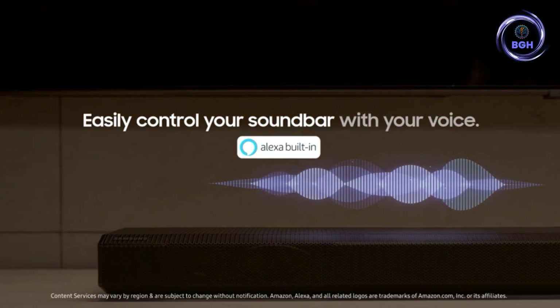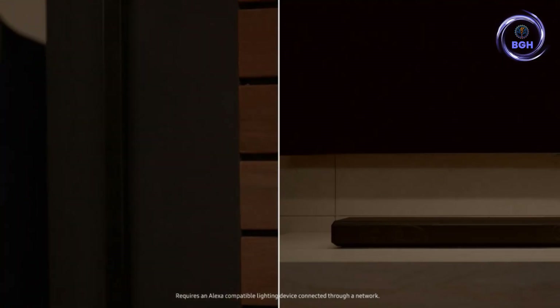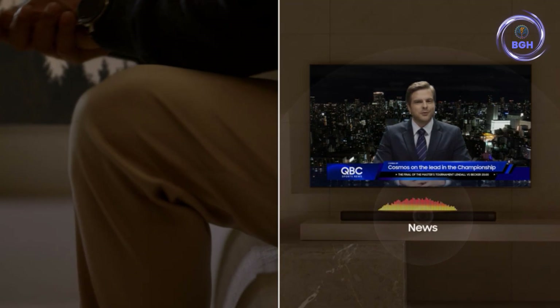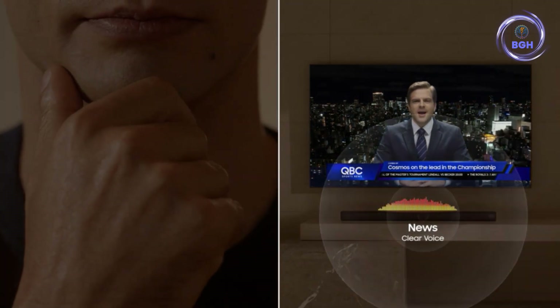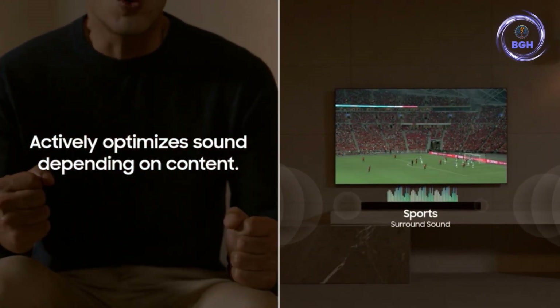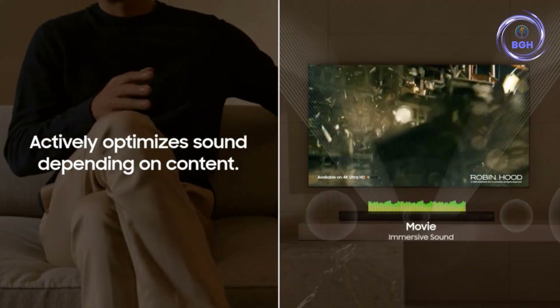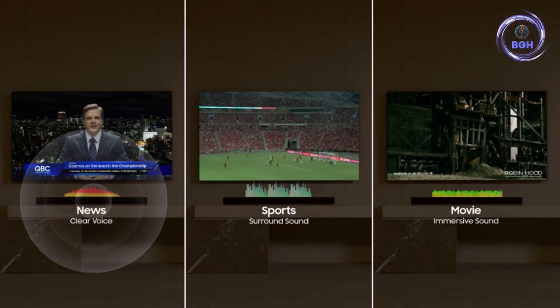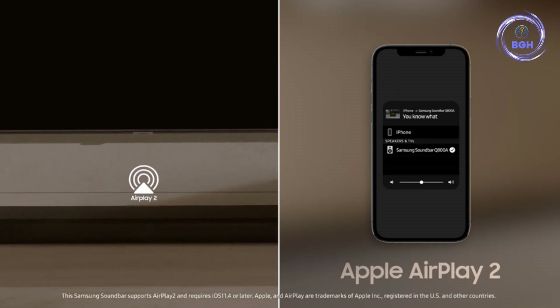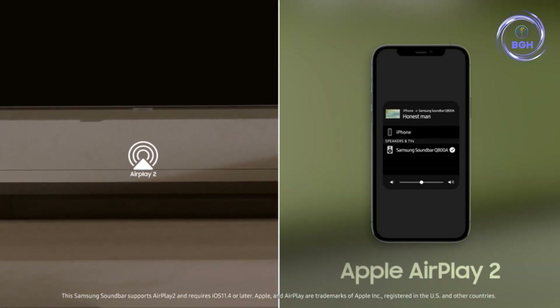If you happen to own a 2022 Samsung TV, you can enhance the Q800A's sonic performance further using a new feature called Q-Symphony, which allows the TV's internal speakers to work in conjunction with the soundbar to add more height and space to the sound field. Not only does the Q800A offer powerful overall performance, but it also has a broad feature set, including two HDMI ports and an optical input, Bluetooth, and once connected to Wi-Fi, you can stream via Spotify Connect and AirPlay, all controlled by the built-in Amazon Alexa Voice Assistant.